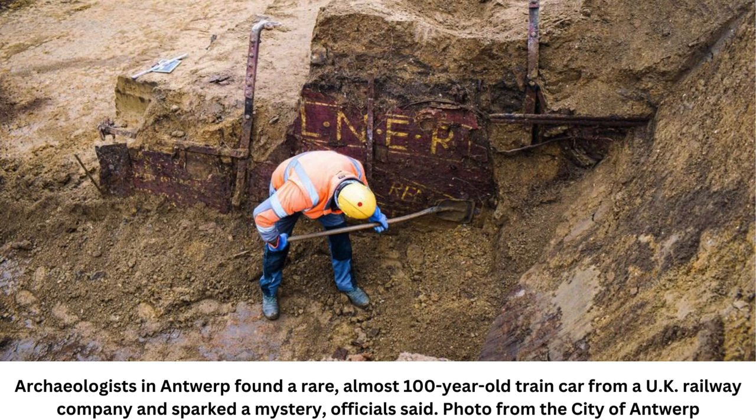A crumbling wooden train car from the 1930s was unearthed, sparking a transnational mystery. The rare discovery baffled the archaeologists in Belgium who found it, and the company in the United Kingdom that owned it.